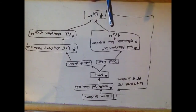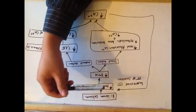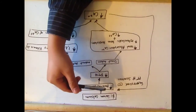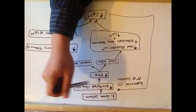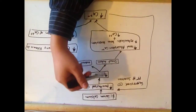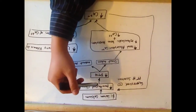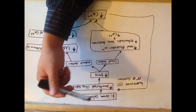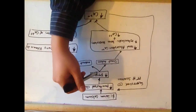Parathyroid hormone release is inversely related to serum calcium concentrations in a negative feedback loop. When there is a decrease in serum calcium, it stimulates the parathyroid chief cells to increase production of parathyroid hormones. There are calcium sensing receptors on the parathyroid chief cells that sense the decrease in serum calcium, which triggers increased production of parathyroid hormones.